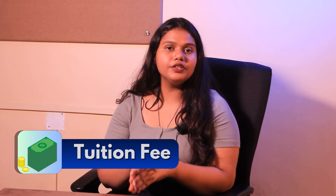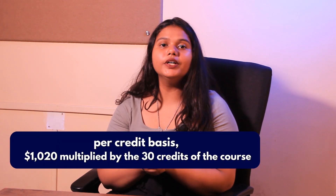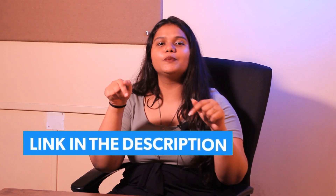Next up is Tuition Fee. As mentioned on the portal, the tuition fee is calculated on a per credit basis. The per credit cost is around $1,020 multiplied by 30 course credits. For more details, you can check out the link in the description box below.